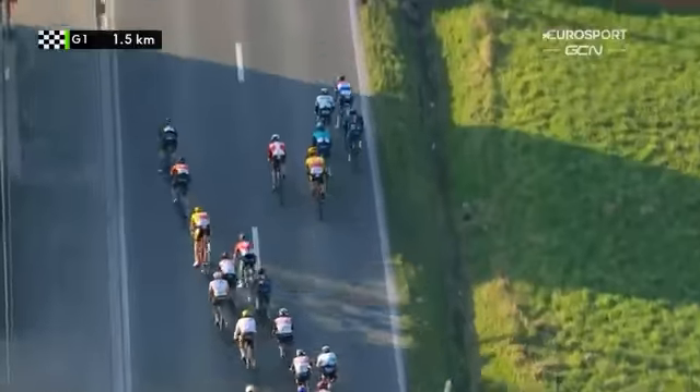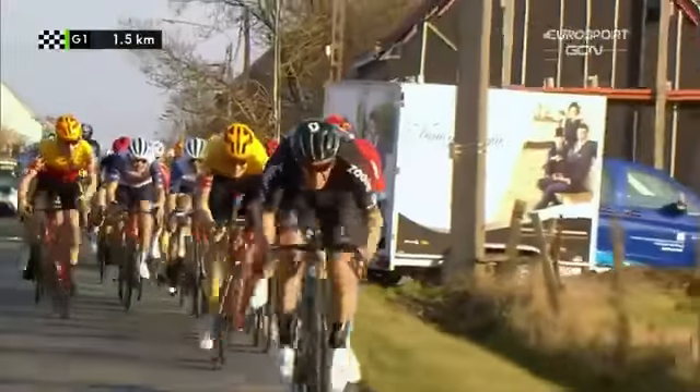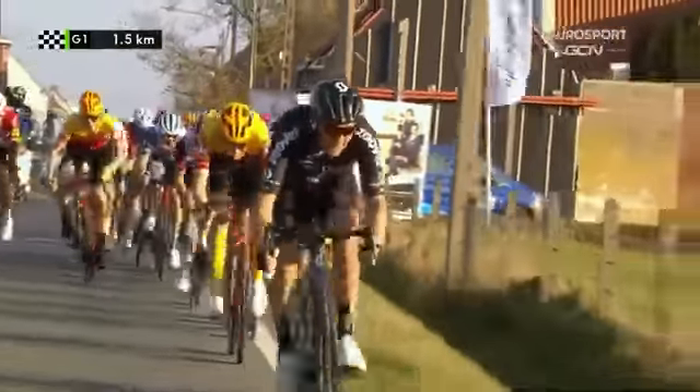Now they need to keep position. You've got Sonny Colbrelli moving up with Tom Pidcock on the side. And it's Søren Krag-Andersen — sorry — Søren Krag goes on the attack, being followed by Heinrich Haussler.